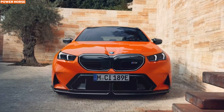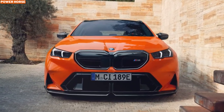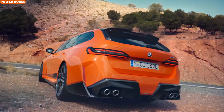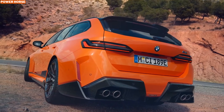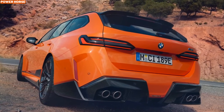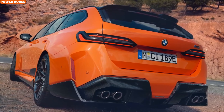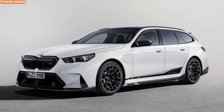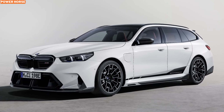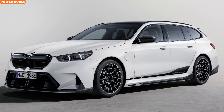The M5 Touring is not available with a carbon roof, and sadly for those in the U.S., the current iteration of the M3 Touring — a fan-favorite sports wagon — did not make it stateside either, due to prohibitive importation costs. However, there's hope. BMW has hinted that if enough people show interest in the M5 Touring, the next generation of the M3 Touring might just be available in the U.S.